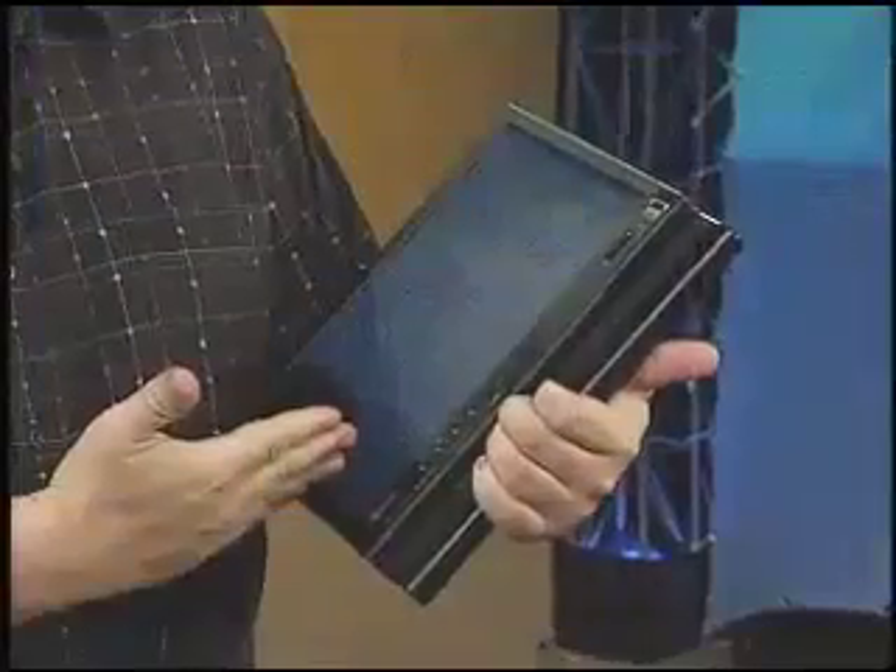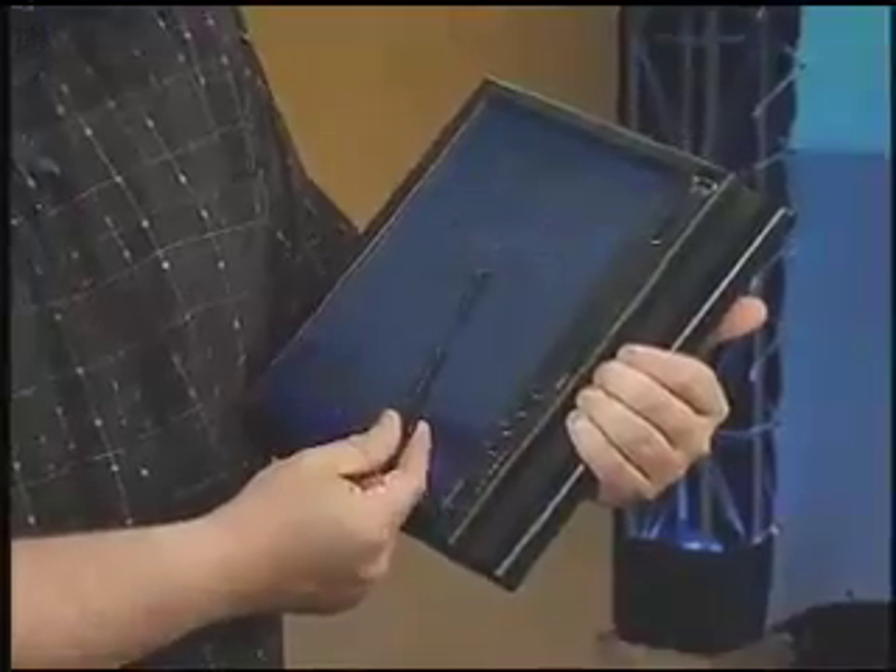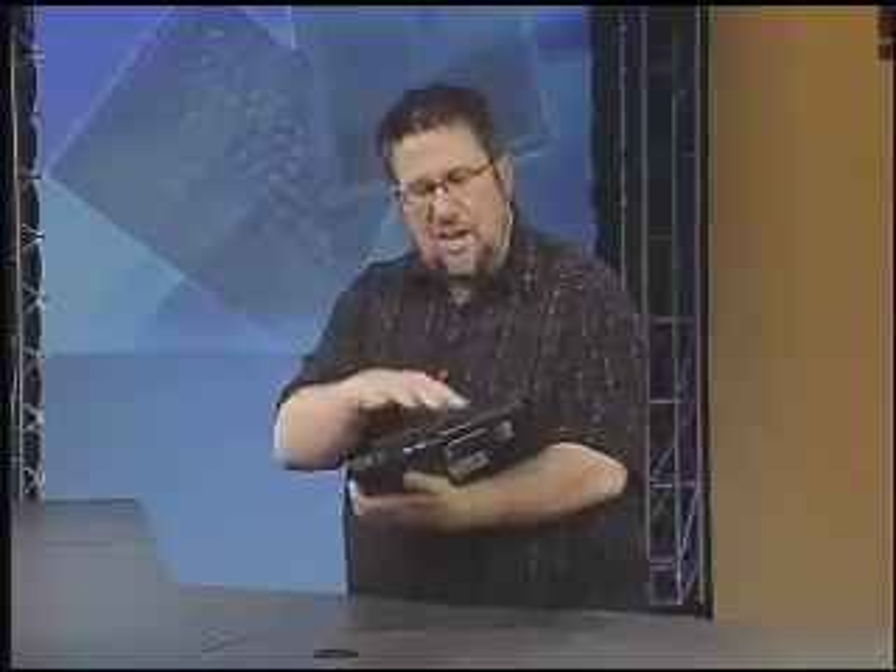I'm a modern-day Moses with the 10 technical commandments of pen-based computing. They are: commandment number one, thou shalt enter thy text with thy stylus. Thou shalt be portable. Thou shalt not covet thy neighbor's PC, although you would be covetous of this PC once I show you. Let me show you how the interface works when we don't have a keyboard and mouse, when we only have a pen.